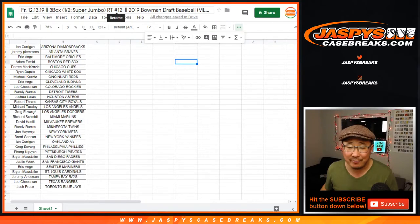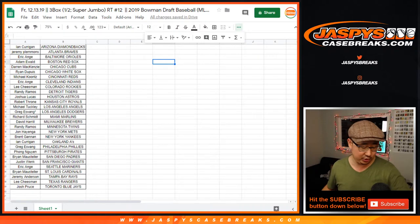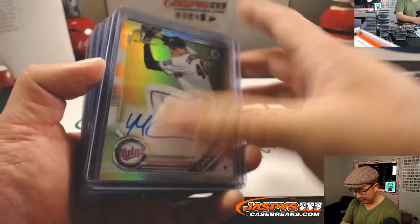Hi everyone, this is Joe for JazbysCaseBreaks.com. I forgot to do the autograph recap for this. This is the autograph recap for Random Team 12, 2019 Bowman Draft Baseball Super Jumbo Edition. 15 autographs in this one — pretty solid break.